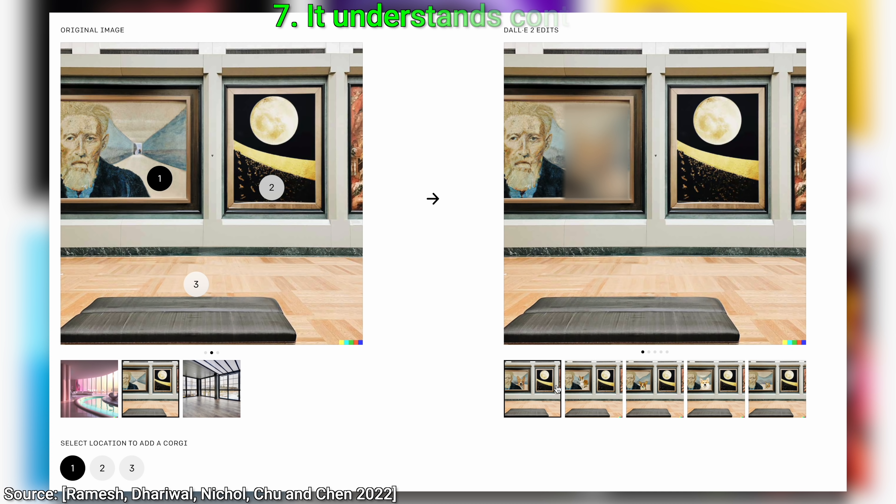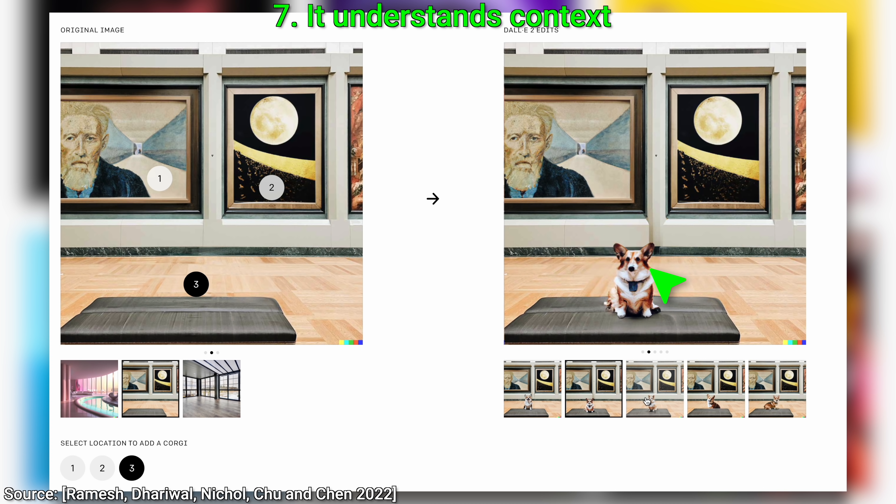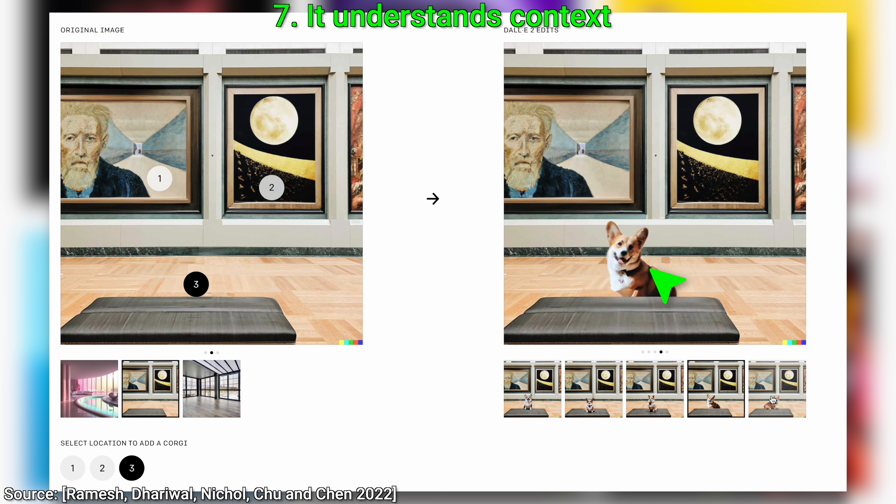Seven: this one puts up a clinic in understanding the world around us. This image is missing something — of course, corgis. If we specify the painting as the location, it will not only have a painterly style, but one that already matches the painting on the wall. This is true for the other painting too. This is incredible, I absolutely love it. And last test — if we are outside of the painting at the photo part, this good boy becomes photorealistic. Requesting variants is also a possibility here. Which is the best boy? Let me know in the comments below!